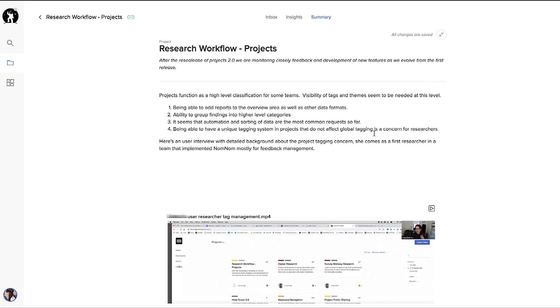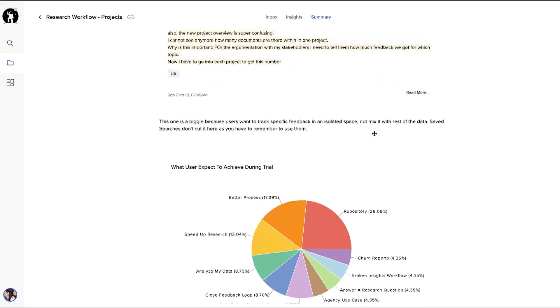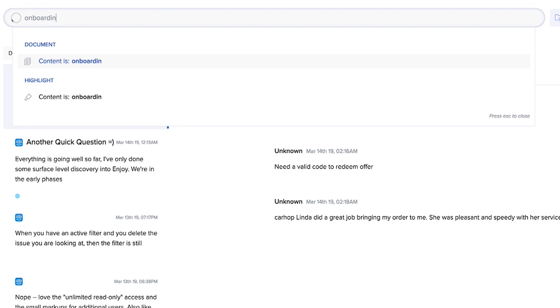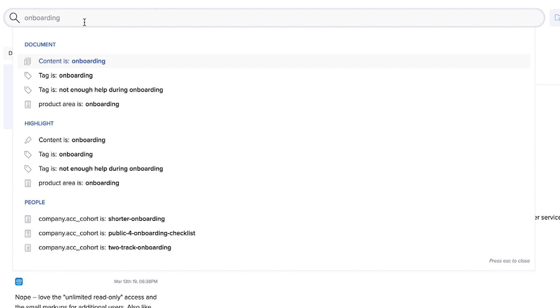Share your research learnings and collaborate more efficiently with your team members, so that everybody's on the same page. Enjoy HQ helps product teams and researchers work better together. So the next time you're asked whether you've done research on a particular topic, or how many customers are asking for a particular feature,